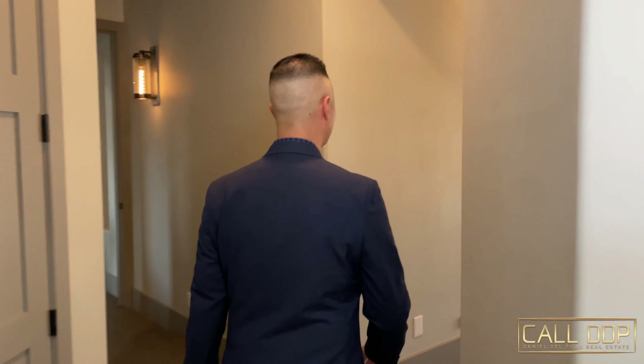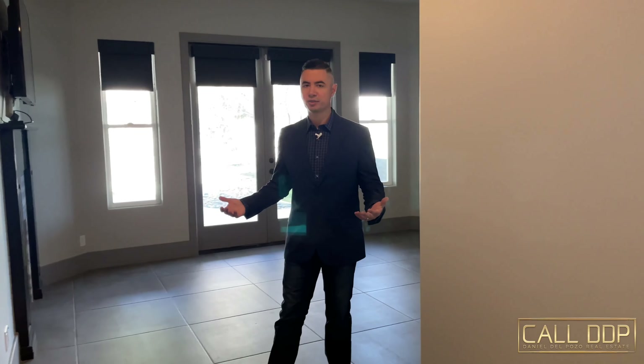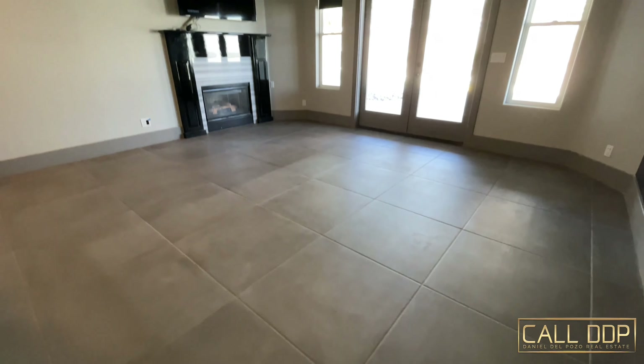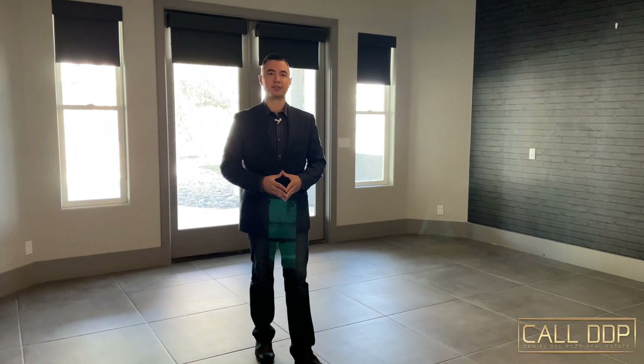As we swing over to the actual bedroom, we have a very cool beam up top. There's a lot of beam work throughout this house. In the spacious primary suite, we have a gas fireplace, double doors to the outside, and a custom brick-look wallpaper on the wall to give it a nice look and feel compared to a standard plaster wall.